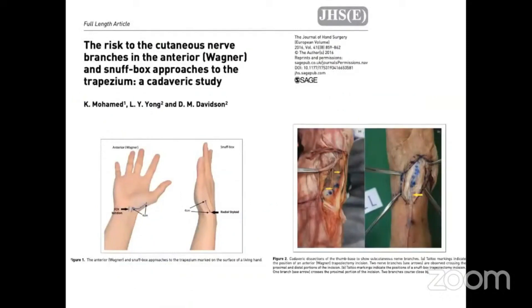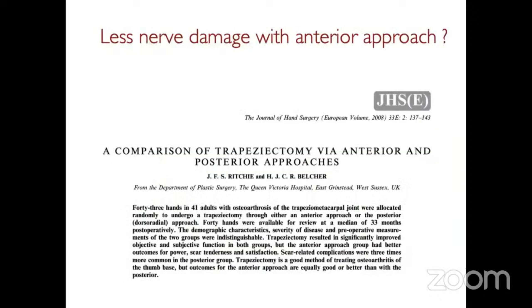This anatomical study looked at where the nerves are placed over the front of the snuff box. You can see the Wagner approach and the radiostyloid approach — both have nerves in the way: the superficial radial nerve from the dorsal approach, and branches of the lateral cutaneous nerve of the forearm and superficial radial nerve in the Wagner approach. This study suggested there were three times as many soft tissue complications through the posterior approach as through the anterior approach, so think about using an anterior surgical approach.